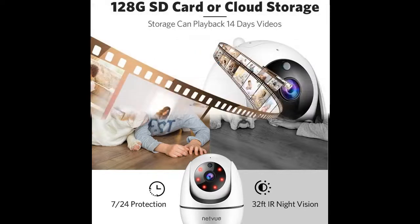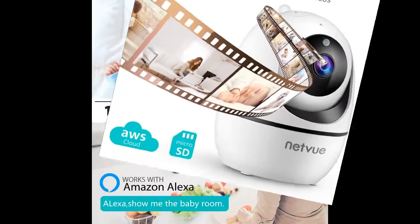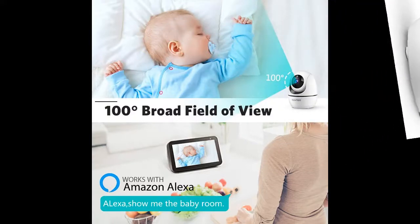The 1080p FHD puppy camera provides a 360-degree panoramic view of every corner of your home. This pet camera features two-way audio and video, a 100-degree field of view, rotates 360-degrees horizontally and 105-degrees vertically.